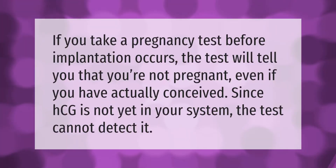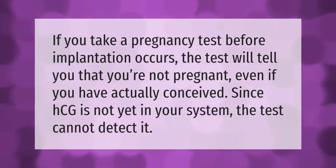If you take a pregnancy test before implantation occurs, the test will tell you that you're not pregnant even if you have actually conceived, since HCG is not yet in your system and the test cannot detect it.